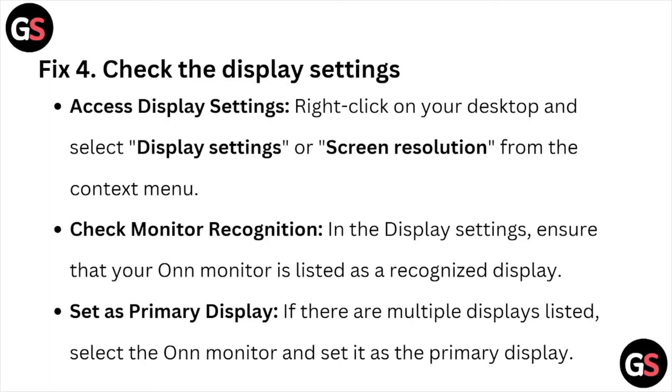Fix number four is to check the display settings. Right-click on your desktop and select Display Settings or Screen Resolution from the context menu. In the display settings, ensure that your O&N monitor is listed as a recognized display. If there are multiple displays listed, select the O&N monitor and set it as the primary display.